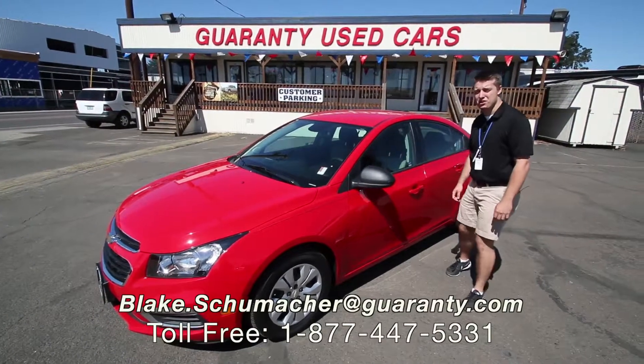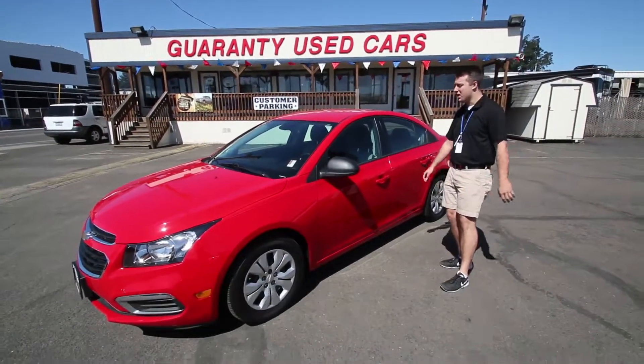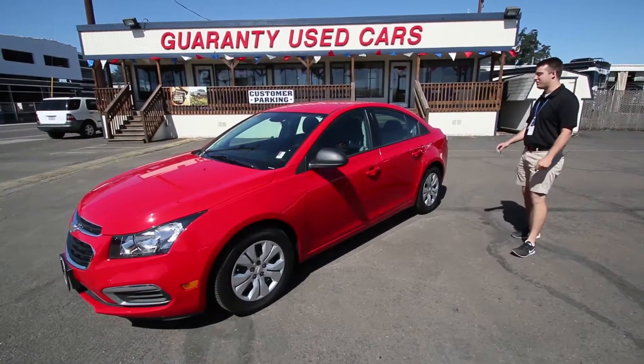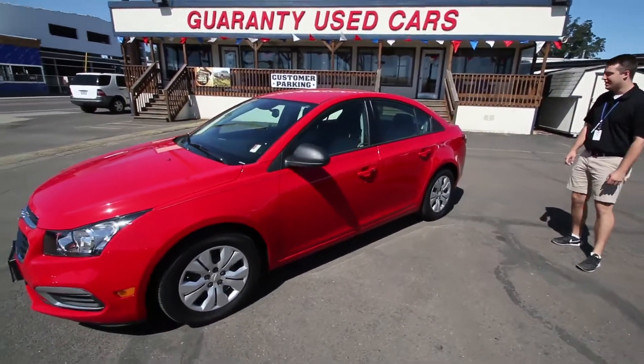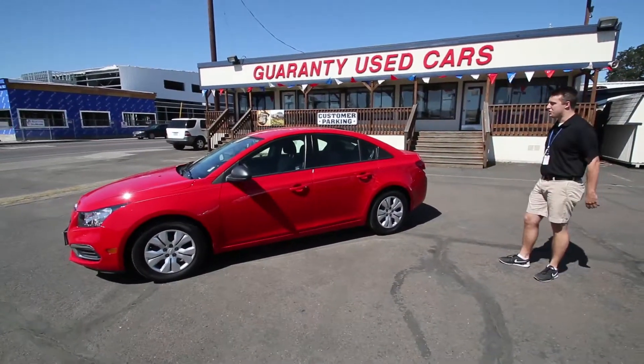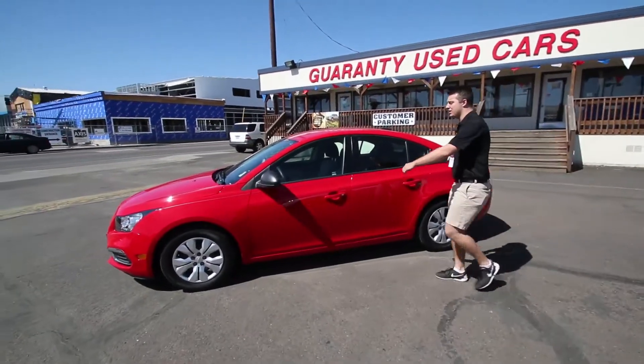Hey folks, Blake Schumacher, your used car specialist out here at Guaranty Chevrolet in beautiful Junction City, Oregon. We got a real find for you today folks — this awesome 2015 Chevrolet Cruze. It's a Carfax one owner vehicle, in great shape as you can see here. It's only got 28,000 miles too. Let's take a look inside.